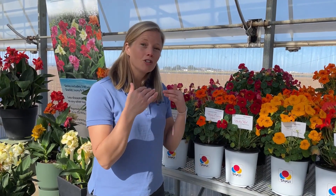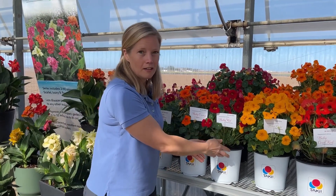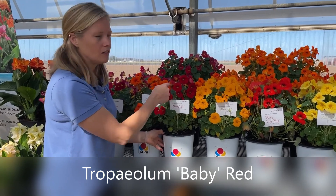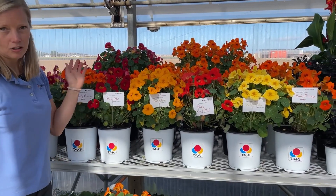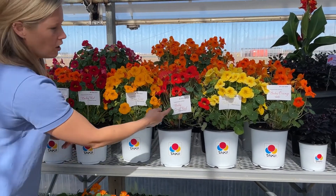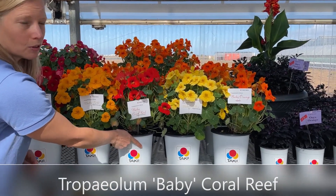I wanted to show you a sneak peek of what's coming down the pipeline. Baby Red is an experimental that has this striking scarlet color. Gold is very bright, to go along with the orange, and also this Coral Reef — it's almost neon and would surely stop you in your tracks.